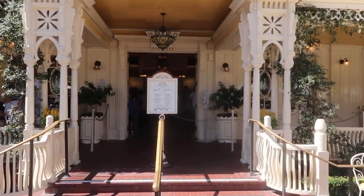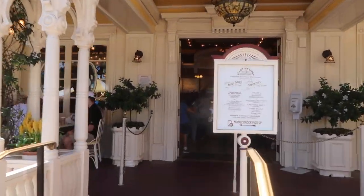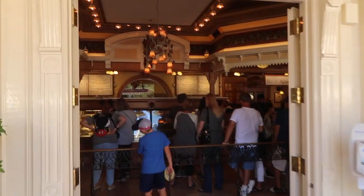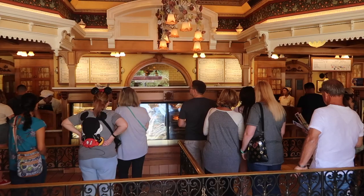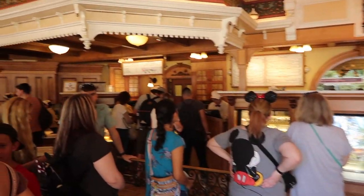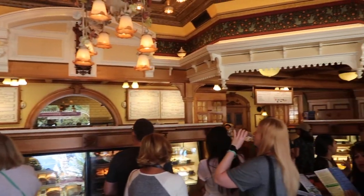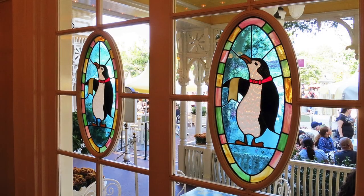Now let's first get a general feel for the layout of the restaurant. We'll walk in the front door, look to our left, then look to our right, and we'll get right into the Mary Poppins references in this restaurant. There's a million of them.